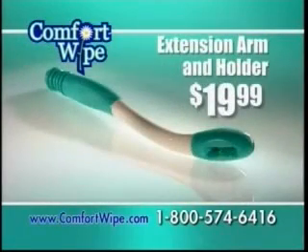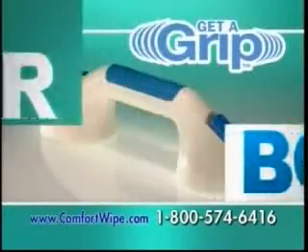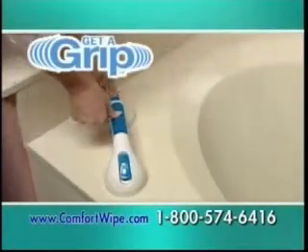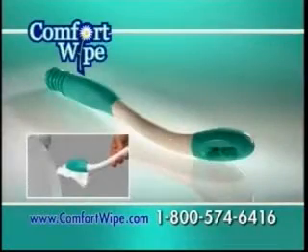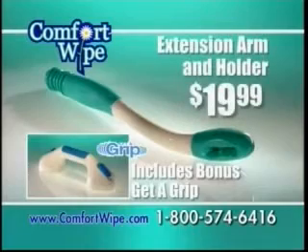Order now and we'll send you the Comfort Wife for just $19.99. Plus, we'll send you the Get-A-Grip — just pay separate shipping and handling. It's the assist handle that installs in seconds. Getting in and out of the tub has never been more comfortable. You get it all: the Comfort Wife and the Get-A-Grip — the entire $50 value for just $19.99.